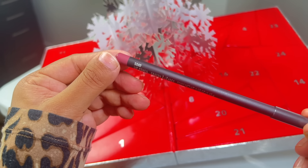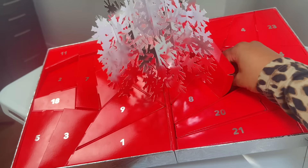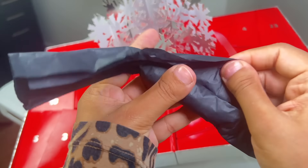Day 15, I was so excited for, I wanted to scream. This right here makes the advent calendar all worth it. It's a full-size of the Soar lip pencil, my absolute favorite.